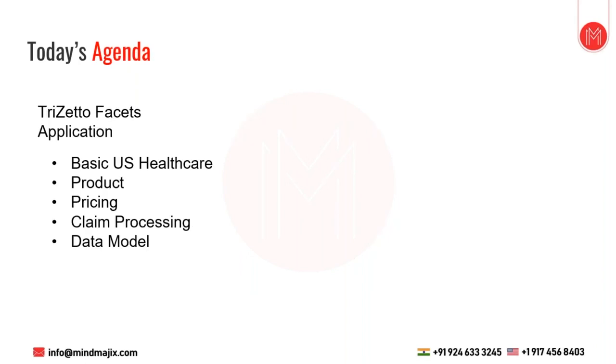Today's agenda covers the basics of US healthcare: what a product is, how it is configured, how a P-limit or deductible is configured, how product variable components or product business components are configured, and what line of business is and why it's important. Then Facets pricing: how pricing is calculated for a claim or a product, how fee schedules are attached, how an agreement is picked for a product on a particular claim, and how a network is identified.